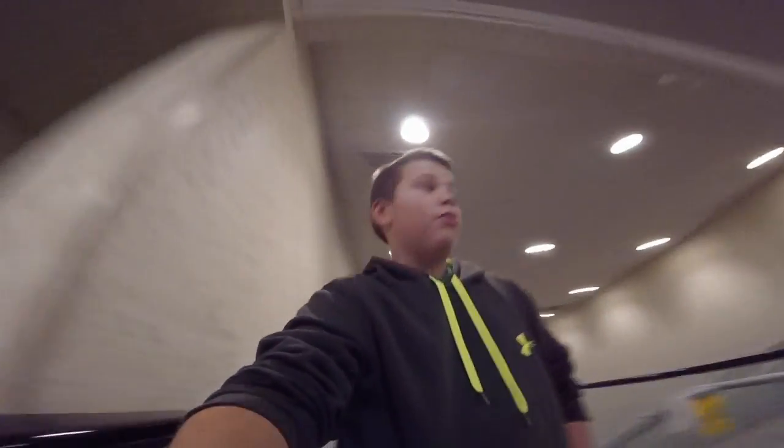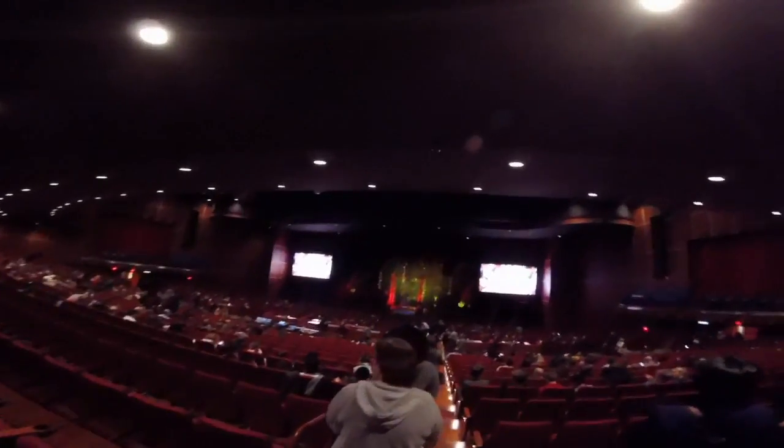We are in the theater and this is the stage. Pretty sick!